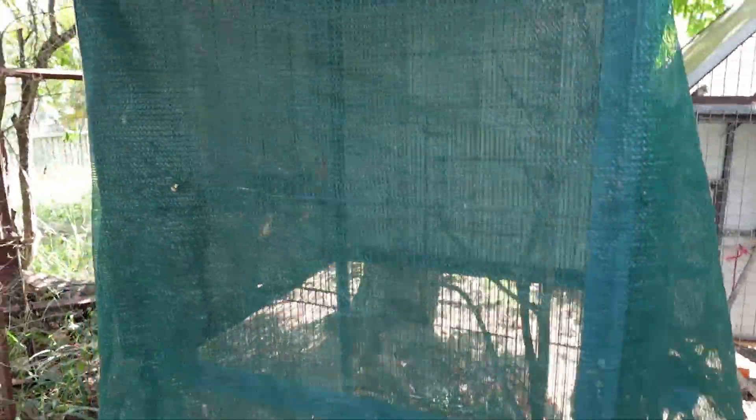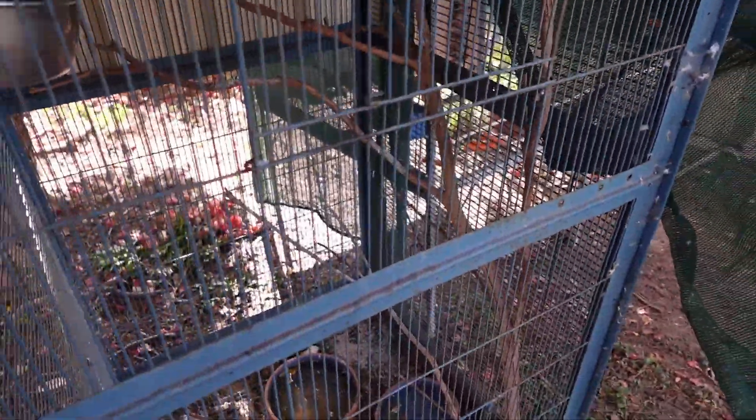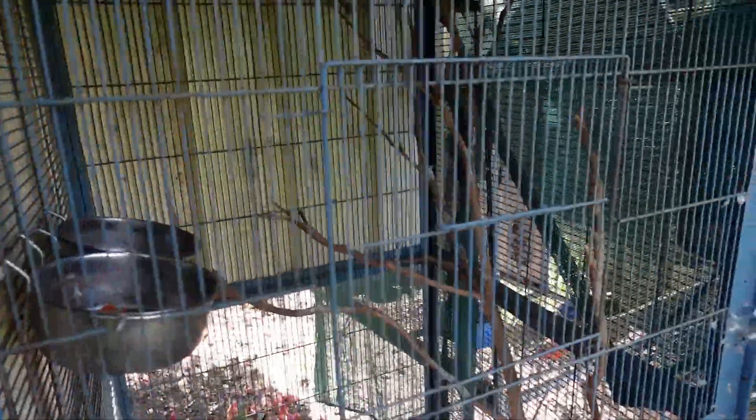And then this cage here, which the peach-faces are in — I have a bit of shade cloth here to keep them protected from the sun and from predators, because it is rather open. This one was gifted to me by a friend. It's in a bit of a rough shape, so I'm hoping to get these guys into a suspended aviary too.